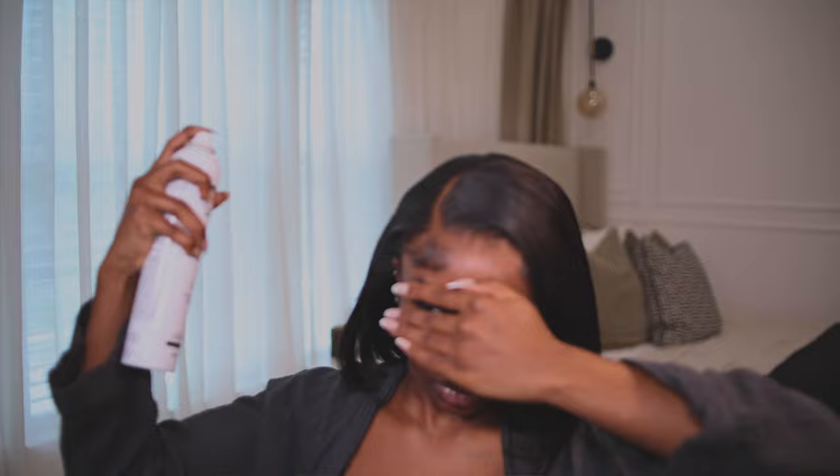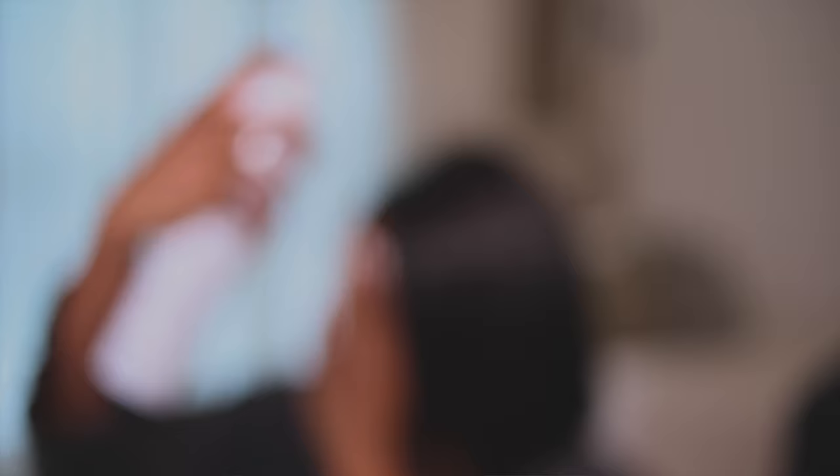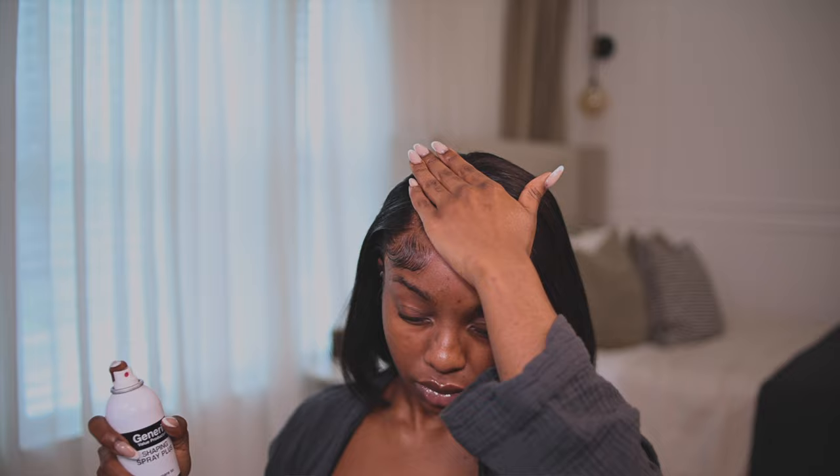When all is said and done, the next important product is hairspray. You can't do all that work and not keep everything in place. Hairspray provides that extra hold and control and comes in a variety of strengths — just pick what works for you. Make sure you use one that won't create a sticky, crunchy feel or turn white over time. The one I've been picking up lately is the Sebastian Shaper Spray — the generic brand works just as great.